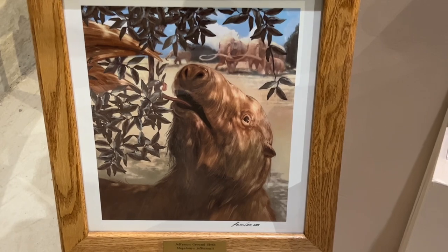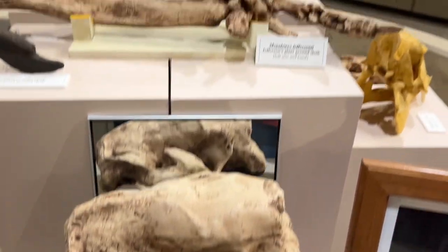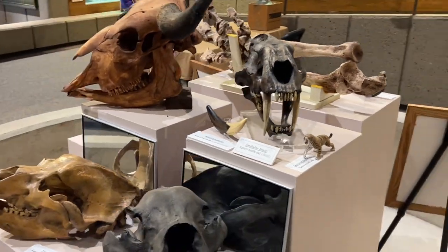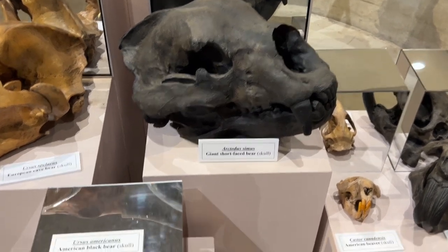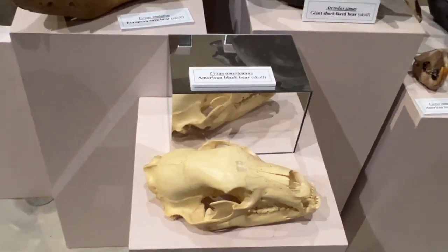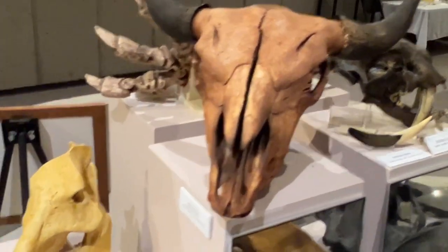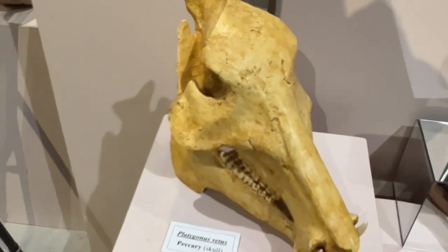Somehow they managed to get a picture of Douglas in here into one of the exhibits — pretty uncanny. Giant ground sloth skull. He's got his arm there. Sabertooth tiger. Short-faced bear. Beaver — there's a black bear compared to that bear. I really wouldn't want to run into one of these bears. Dire wolf. Peccary. Pretty cool.